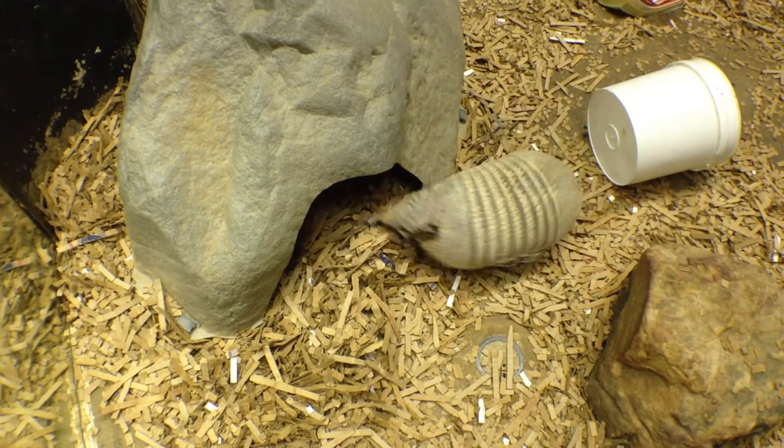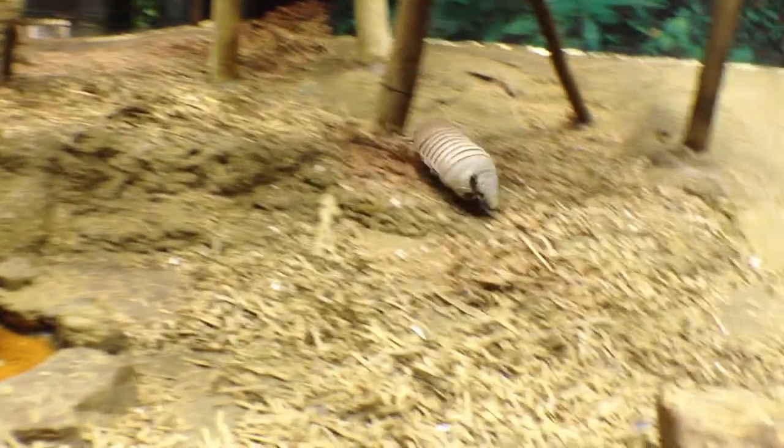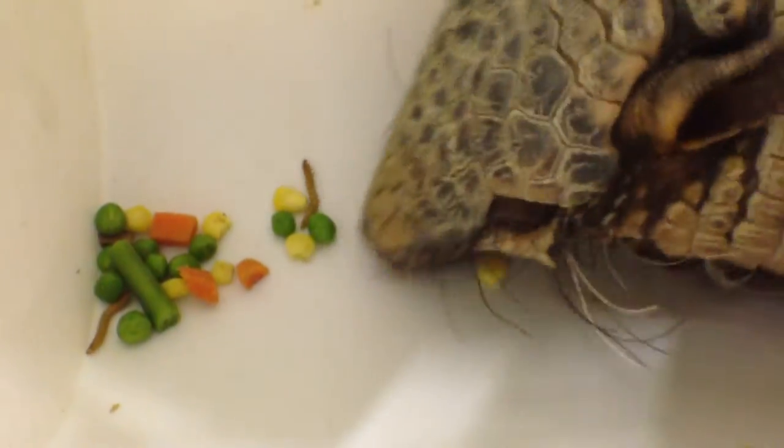When not out and about, they'll hide themselves in dens and burrows. Armadillos are true omnivores and will eat just about anything. One of their favorites here at the Memphis Zoo is bugs.